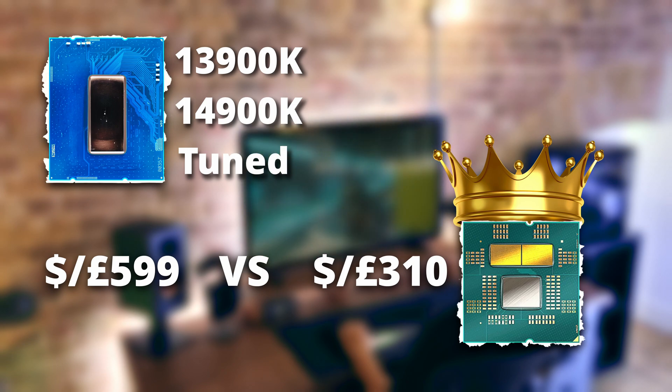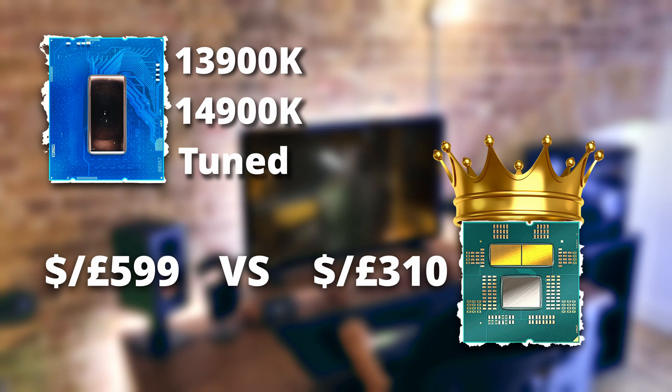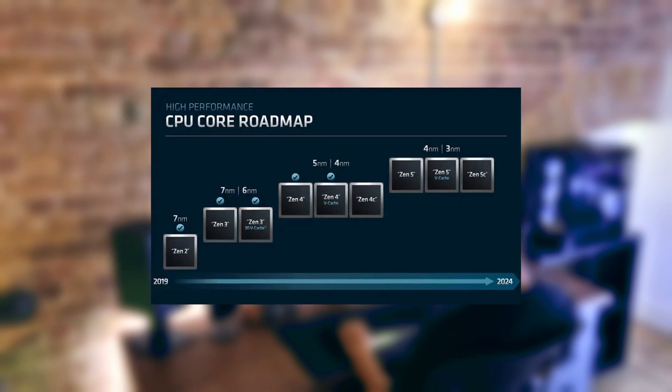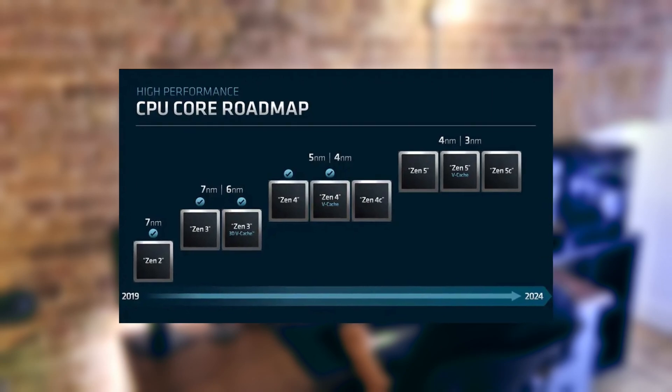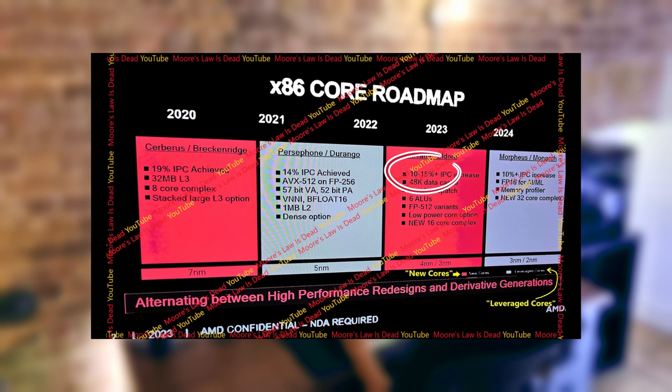The value a tuned 7700X brings for Star Citizen is absolutely massive. And I cannot wait until Zen 5 comes out — we can expect an additional 15% performance improvement over Zen 4.